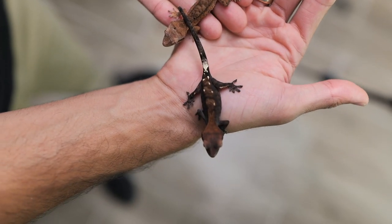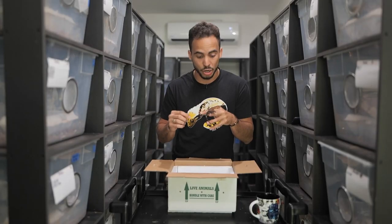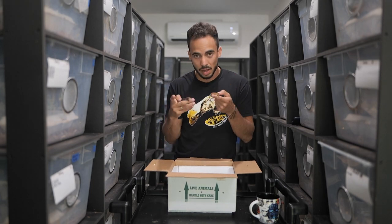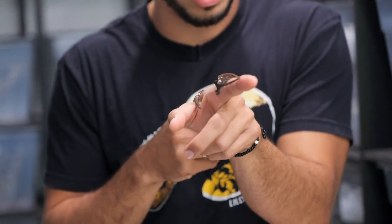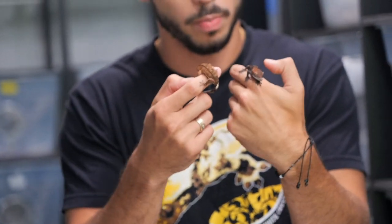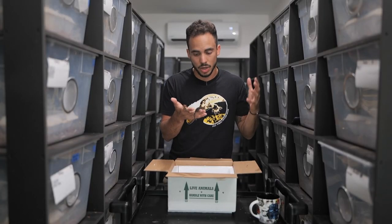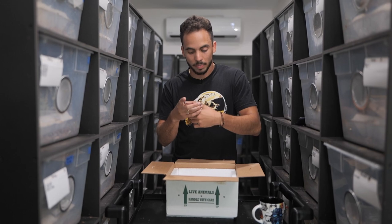If you want to stay up to date, we're now doing YouTube subscriptions with exclusive content, new videos, updates, and special sales. We're still putting out our regular content, but subscribers get a little bit extra. Thanks for watching, and I hope you're as excited as I am about these new geckos!